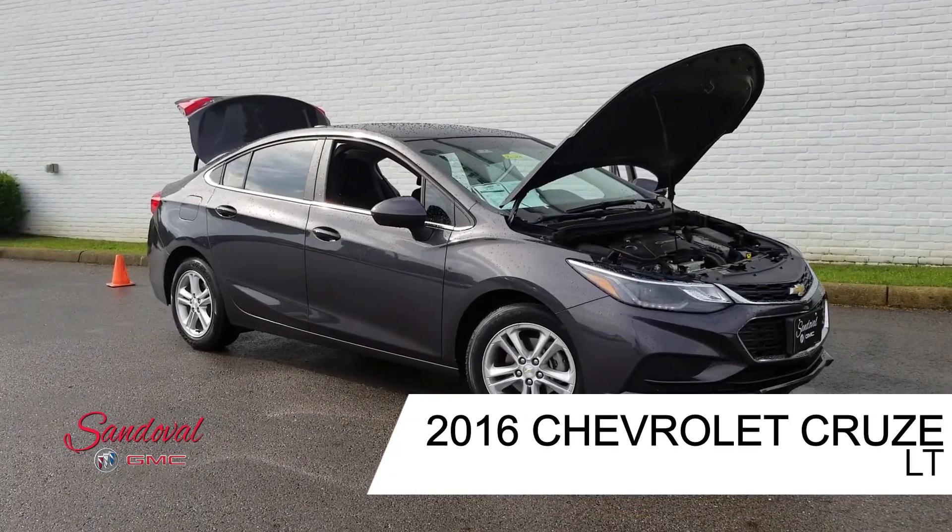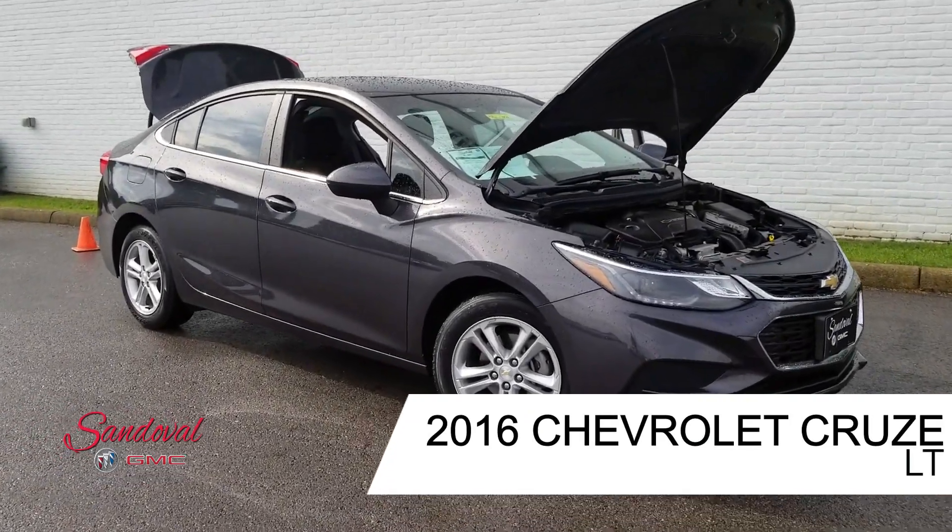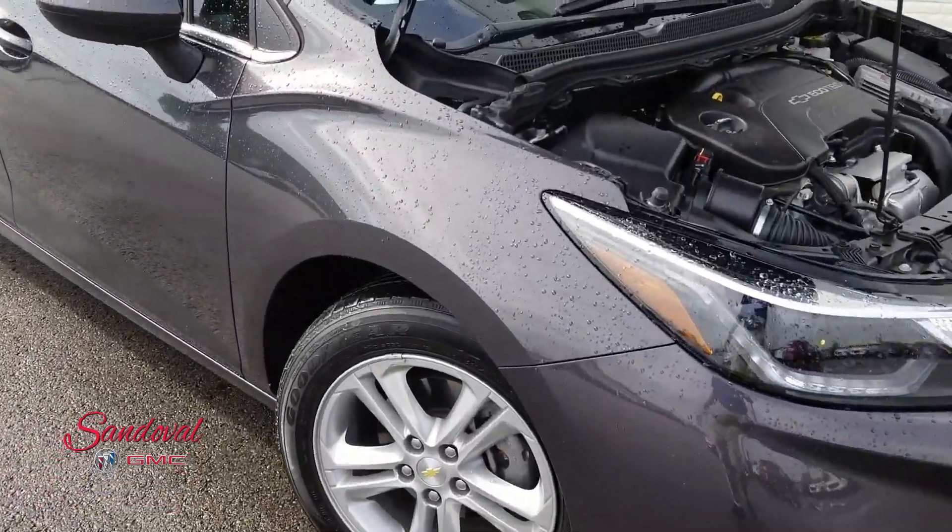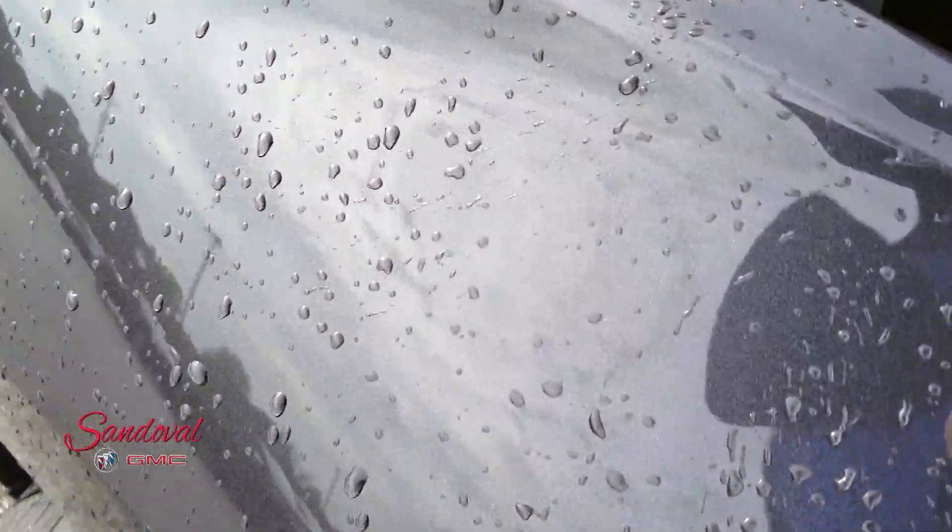Hey Internet, Jeremy here at Sandoval Buick GMC with The Walk Around. Today I have this 2016 Chevy Cruze for you. It's the LT model, in a darker gray paint job.